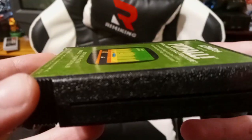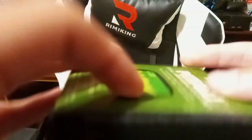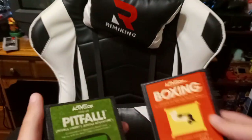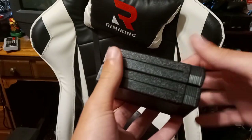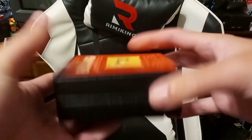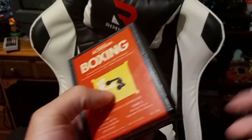Why are there these ledges in the cartridge? You can't see them on camera, but you get the idea. There's these ledges and these indents. What are they for? They're for if you have another Activision game — I got Boxing here — and you can just stack them really nicely like that. If you get two Activision cartridges together and stick them, that's pretty cool in my opinion.